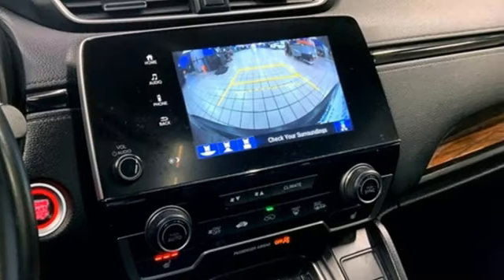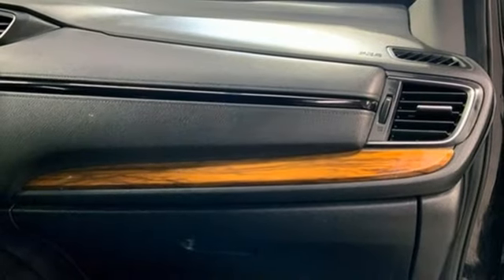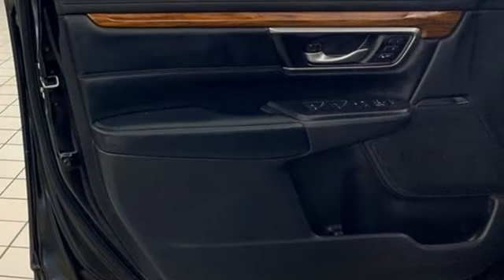Doors and push button start proximity key, external memory control, active grille shutters, four-wheel drive, and intercooled turbo inline four-cylinder engine.